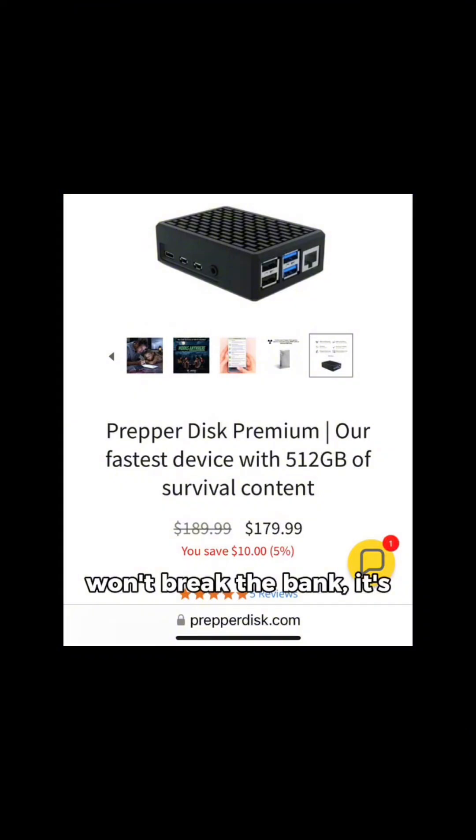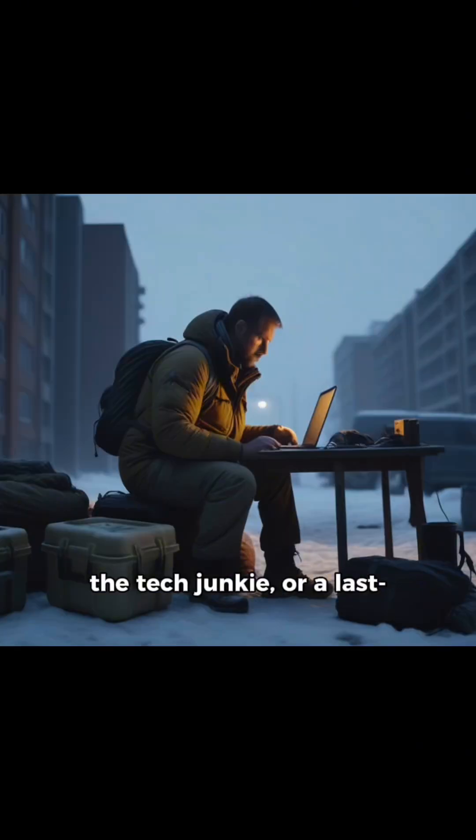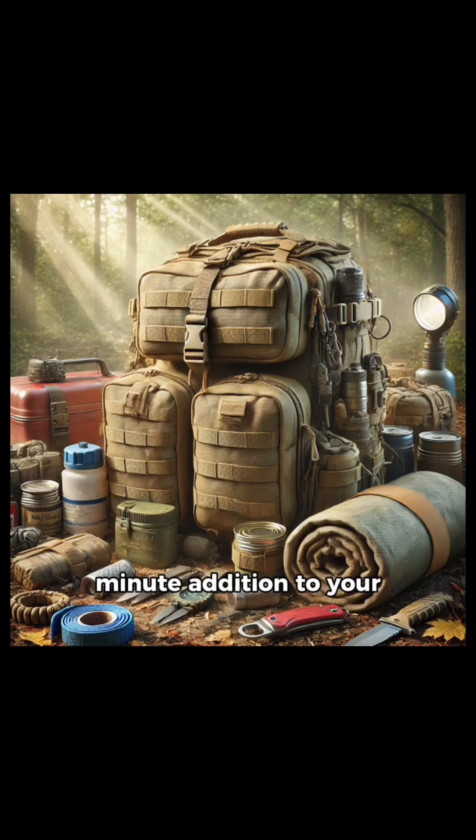And with a price tag that won't break the bank, it's the ideal gift for the survivalist in your circle, the tech junkie, or a last-minute addition to your emergency stash. PrepperDisc has got your back, no questions asked.